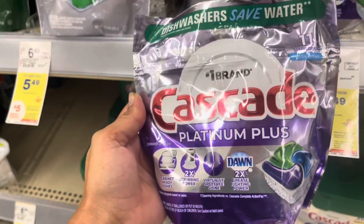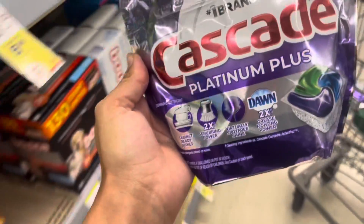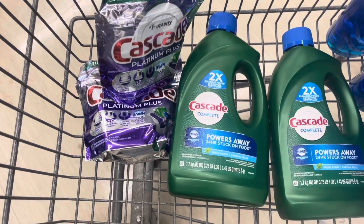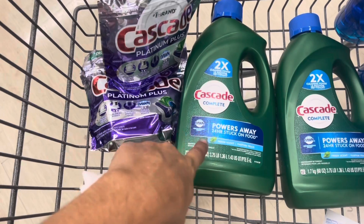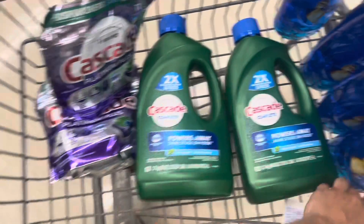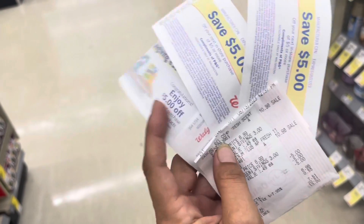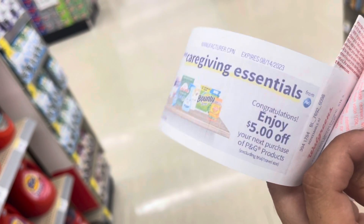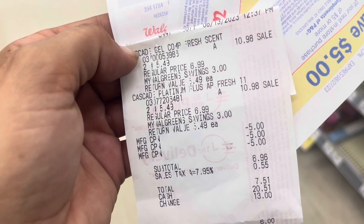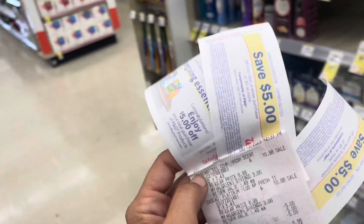We can also mix and match between the Cascade pods and the liquid Cascade. I'm going to try grabbing two of each. There's a $2 digital coupon but I already used it on a different transaction, so I won't be using it here. I'm rolling our $15 in Register Rewards — these expire on Monday so we want to use them. I used $15 in Register Rewards, could have paid about $5 in Walgreens Cash but didn't, and we got back $15 more in Register Rewards.